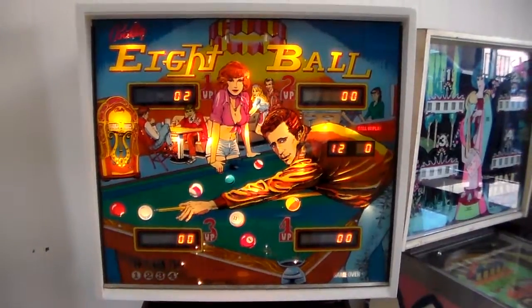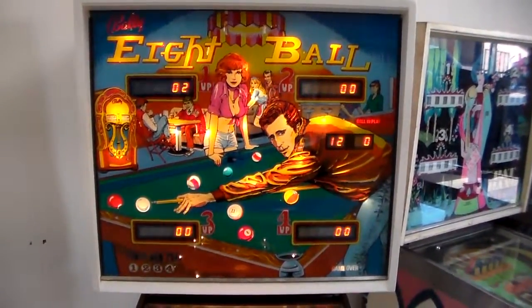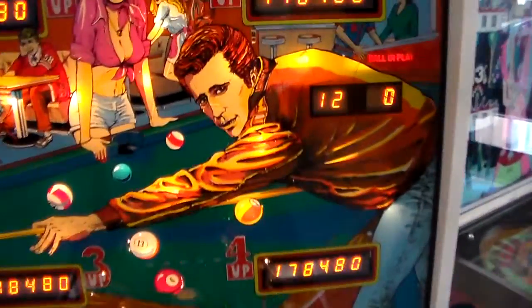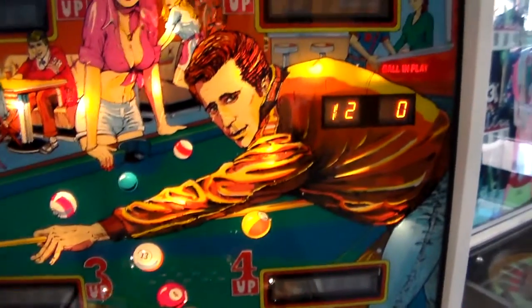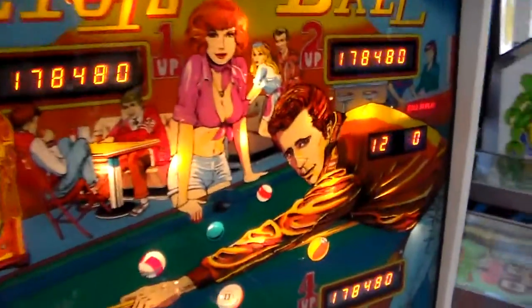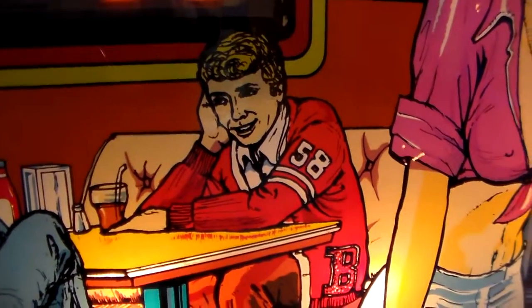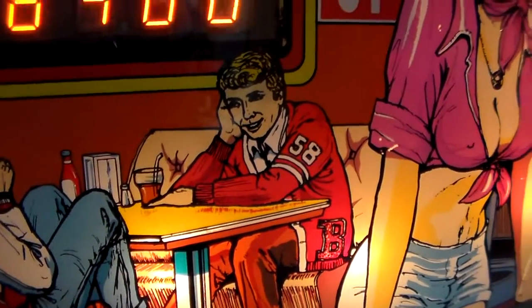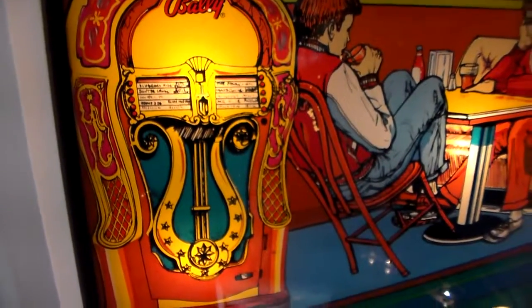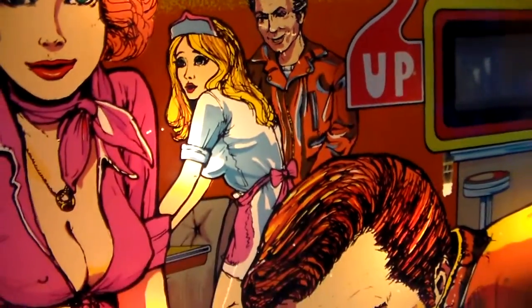Then there was the back glass. This came out in 1977, and one of the biggest shows on TV was Happy Days. Bally released this machine — it's just a complete ripoff of Happy Days. That's obviously the Fonz playing pool, and that's Pinky Tuscadero, the Fonz's famous girlfriend on the show. In the back there's a guy who kind of looks like Richie because Richie always wore the letter sweater. Bally also made a copy of the Wurlitzer jukebox and put their name on it. And then there's this guy over here who looks like he's inappropriately touching that chick.